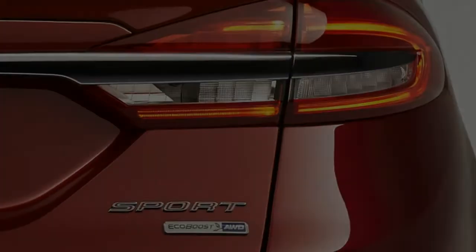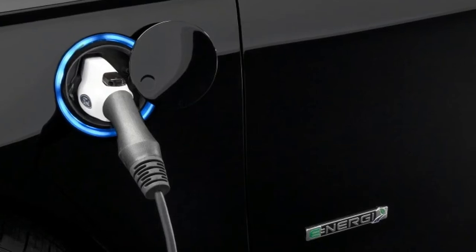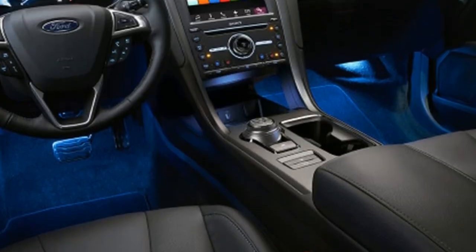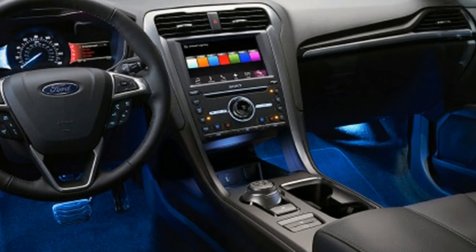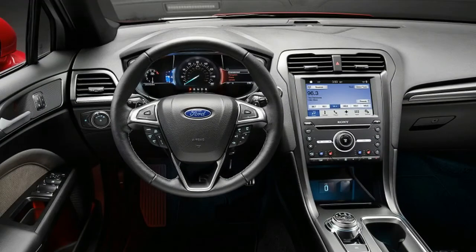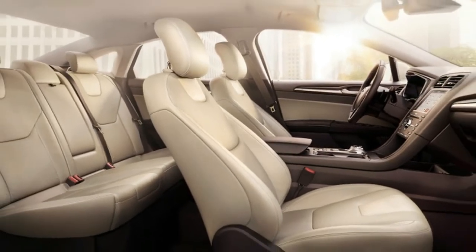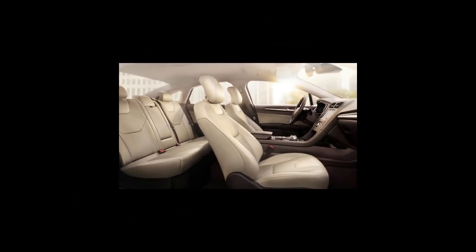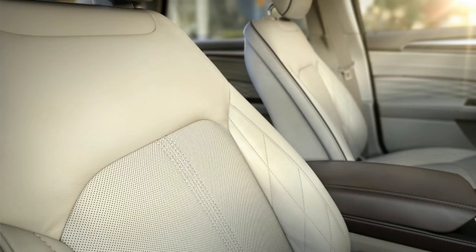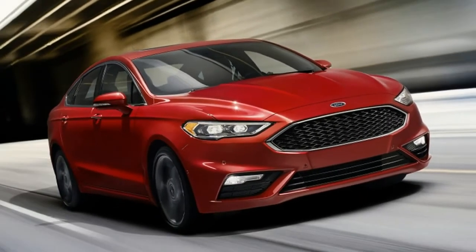The trim level names have been reimagined for the 2017 Fusion. The base model is still the S, powered by the lackluster 2.5-litre naturally aspirated four rated at 175 horsepower — expect to see this trim mostly wearing municipal seals on its doors. The SE will be the mainstream model, available with either the 2.5 four or Ford's EcoBoost 1.5-litre or 2.0-litre turbo fours. The more luxurious Titanium gets the 245-horsepower 2.0-litre turbo four standard, and the ritzy Platinum is the Titanium model with more stuff stuffed in. All these models use a standard 6-speed automatic transmission driving the front wheels.